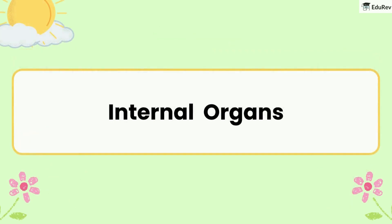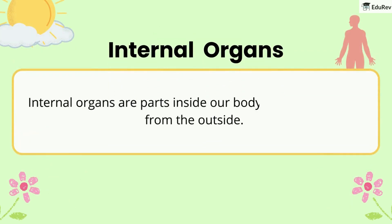First, let's study about internal organs. Internal organs are parts inside our body that we can't see from the outside. Let's see some internal organs and their functions.